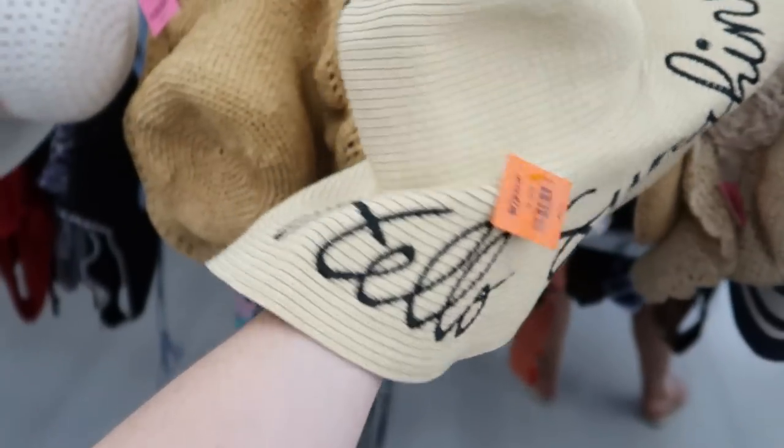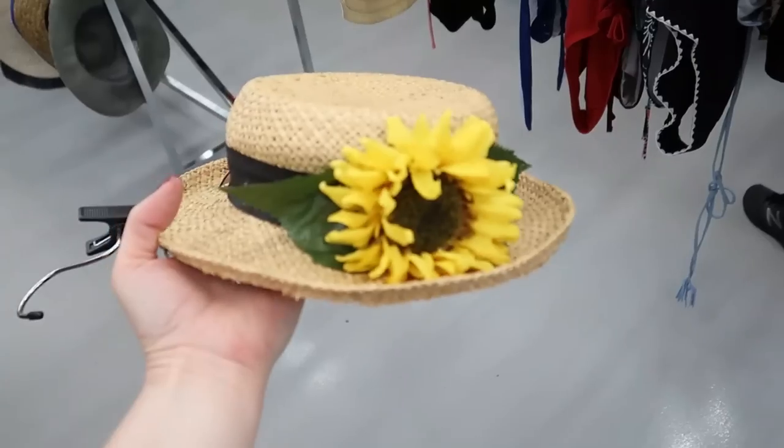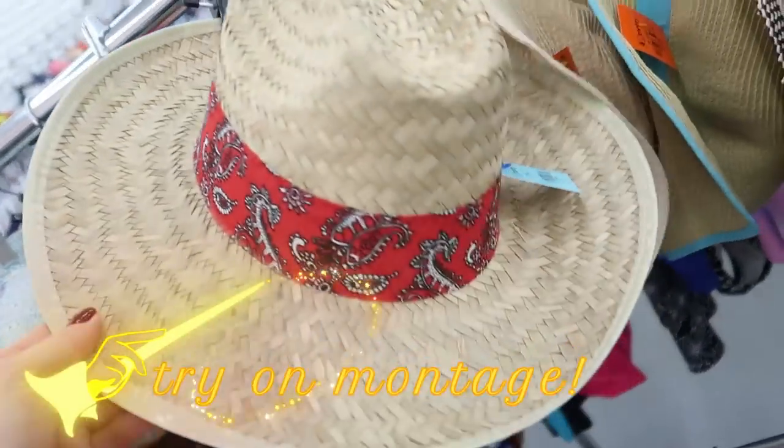There are lots of cute styles here, but I'm not quite seeing that bowler style I had envisioned. So I think I'm just going to have to try some pieces on and see if anything sticks. Why don't we get a classic try-on montage going?